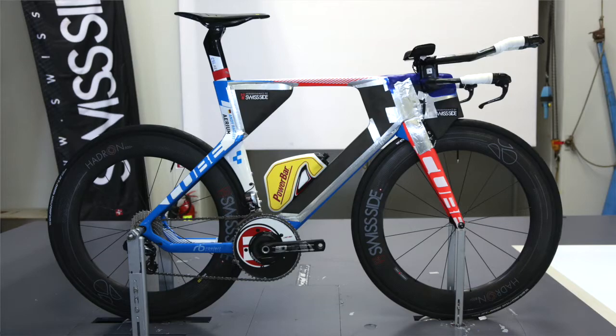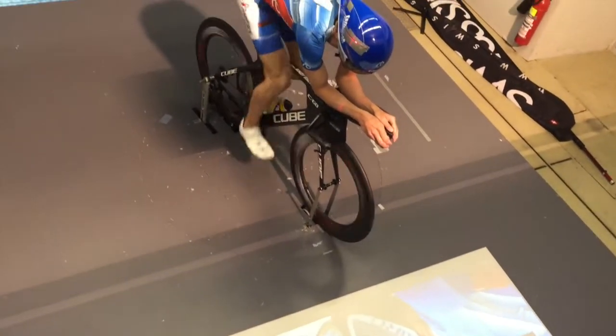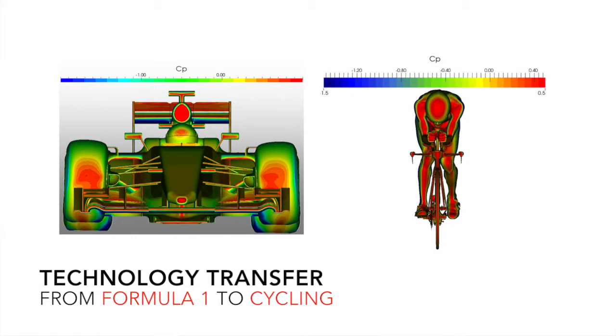At SwissSight, we not only design the world's fastest aero wheels, we also do aerodynamic development for some of the biggest brands on the market, as well as supporting world-class athletes. In our drive for continuous improvement and better understanding, we designed this instrumented bike using technologies which we transferred from Formula One Motorsport, where our engineering team has its roots.